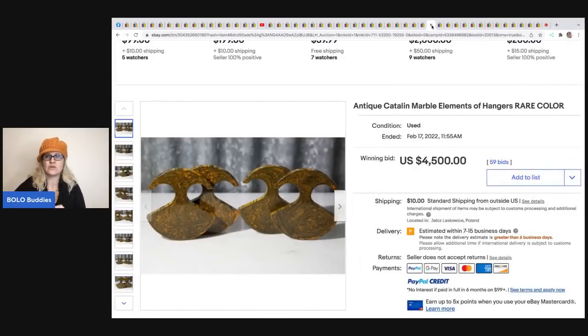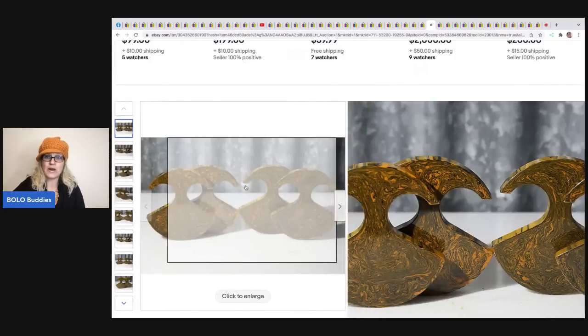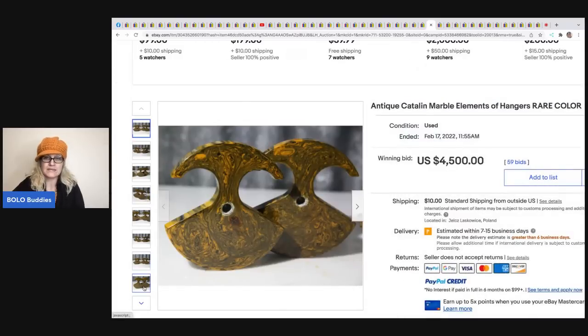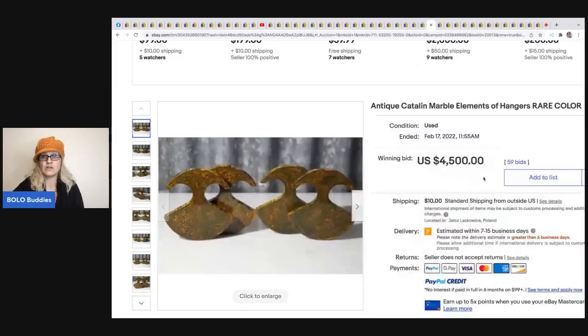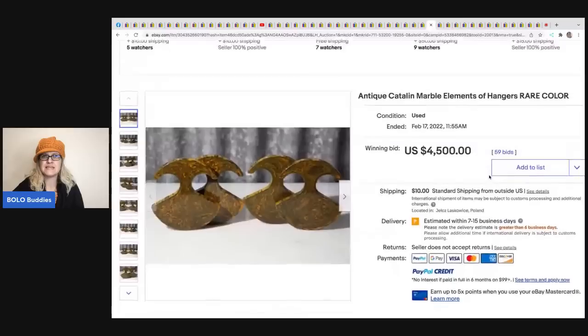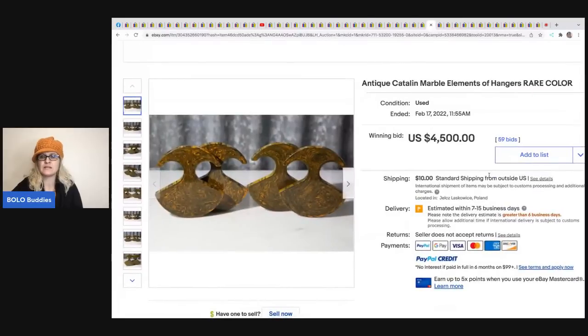The next item is these antique Catalan marble element wall hangings - they're a very rare color. These sold for $4,500 plus shipping, and I think it's an antique dealer that has this up for sale.